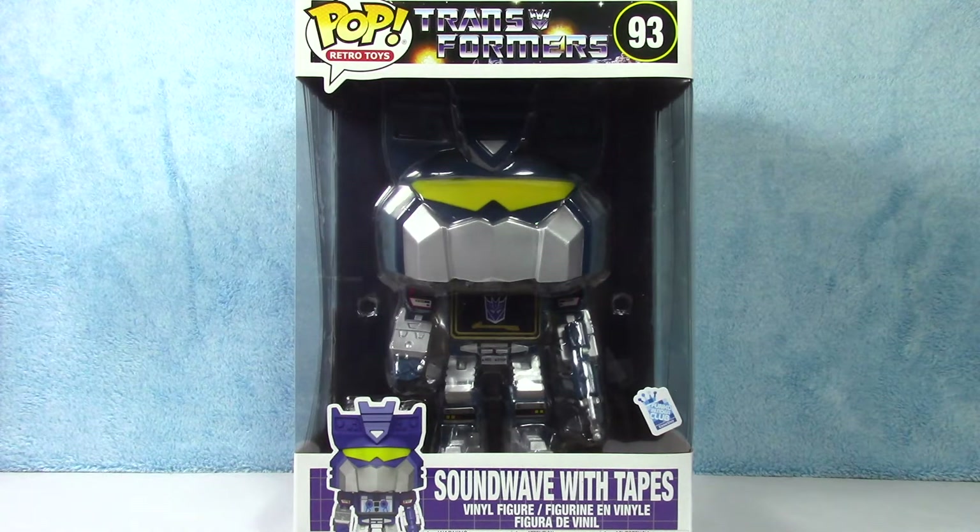I just recently picked this guy up from GameStop. I don't know if he is exclusive to GameStop. They also have another exclusive Soundwave that is specifically for GameStop. I don't know — there seems to be an awful lot of Soundwave figures out there.